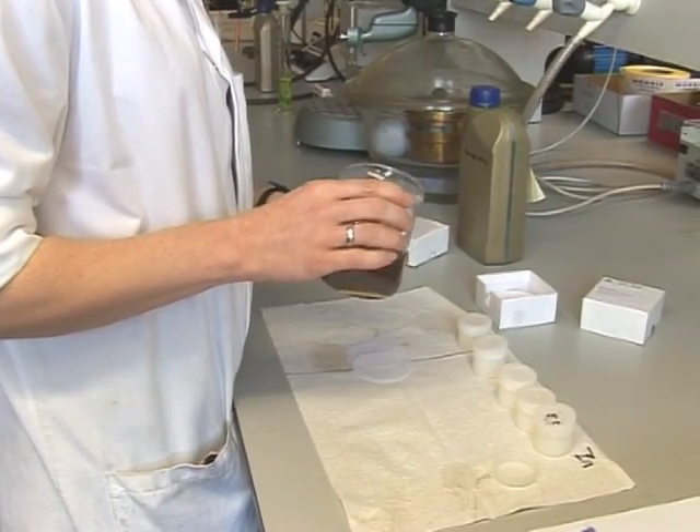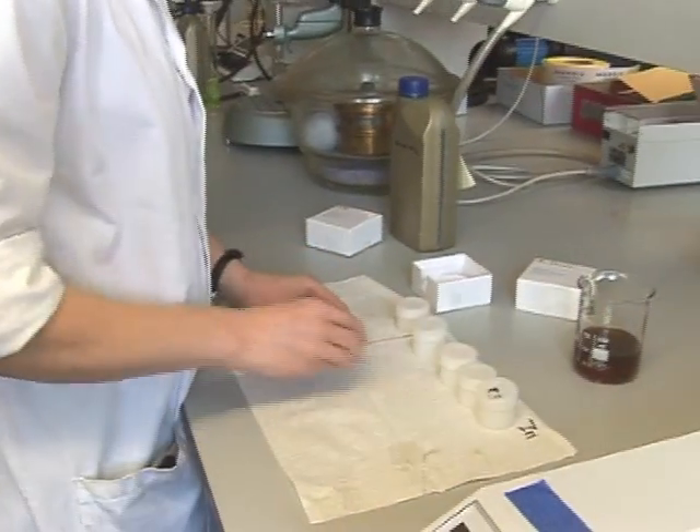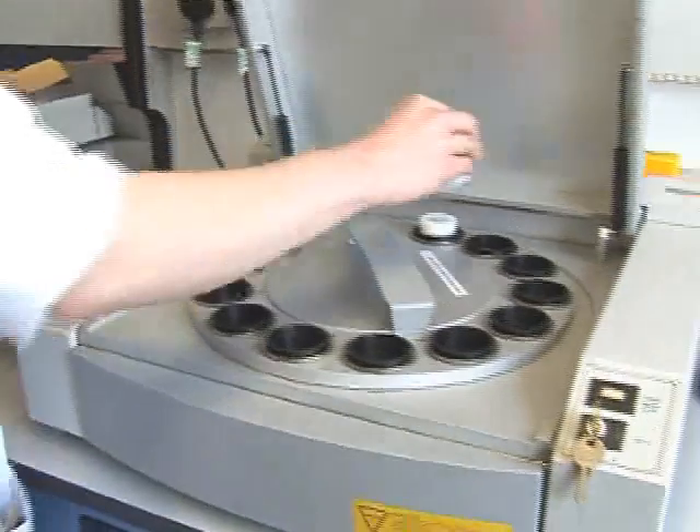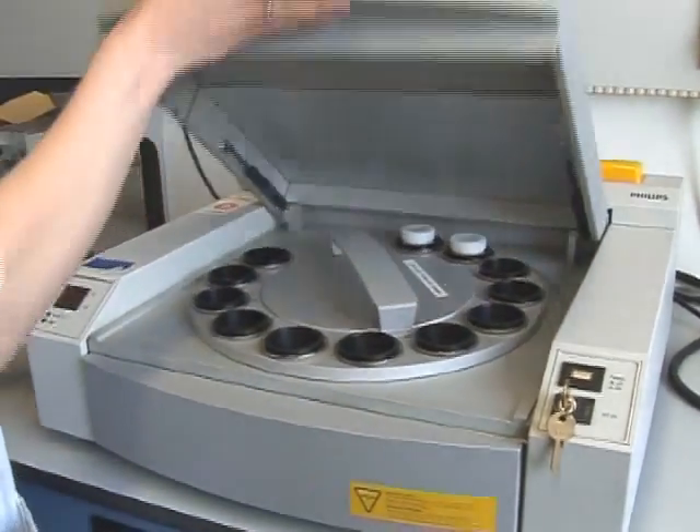Quality control's primary function is the integrity of all manufacturing activity on site, from product blending, filling, storage and dispatch to packaging and labelling conformity.